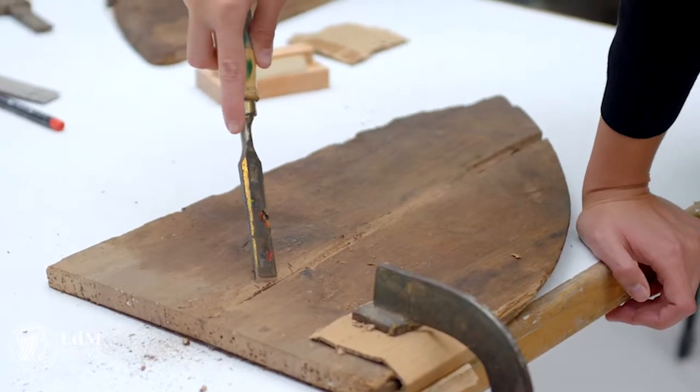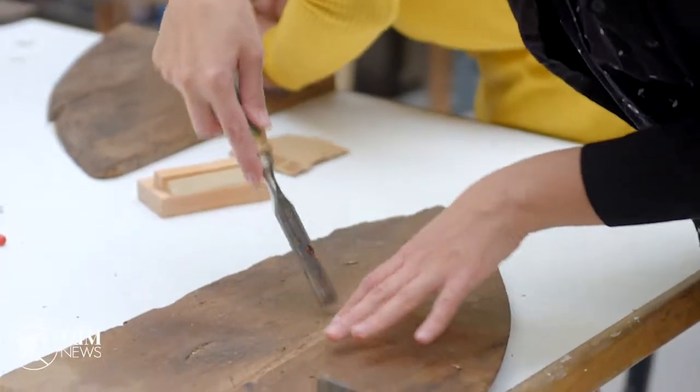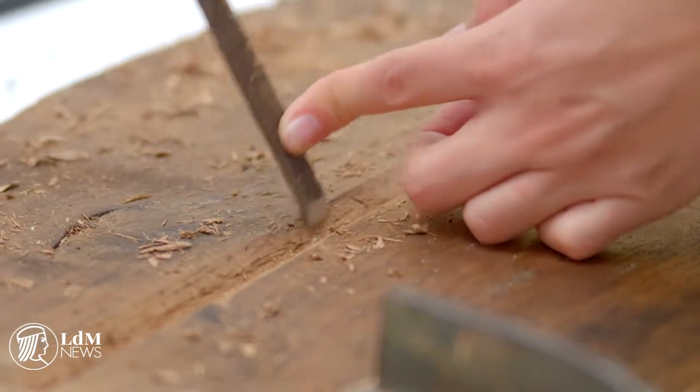Instituto Lorenzo de Merici is welcoming members of the Central Laboratory for Restoration and Conservation of Istanbul. They are here to brush up on their Italian know-how in icon restoration. Given Florence's status as an art capital, it's a prominent hub for art restoration and conservation, where even some of the industry's leading experts can learn something new.